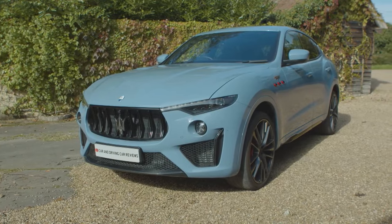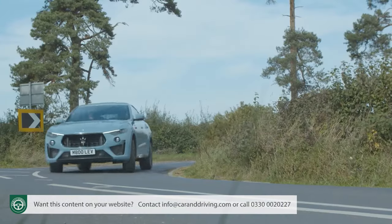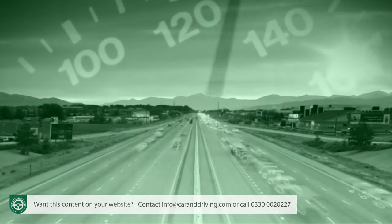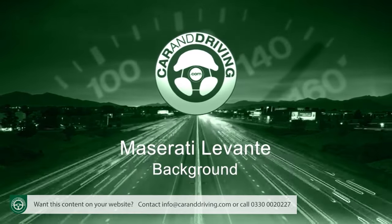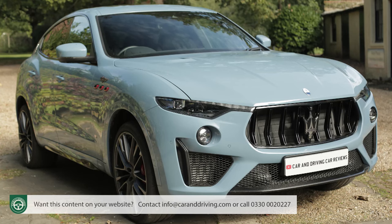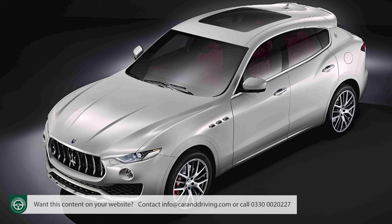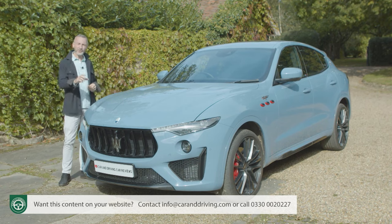The Levante is a luxury SUV from a brand you possibly wouldn't expect to be making such a thing. It's a luxury crossover with rather exotic genes and a car that in recent years has been crucial for its maker Maserati. This Levante was Maserati's first interpretation of the genre and it's been continually improved over its production life to create the version we're going to try here.